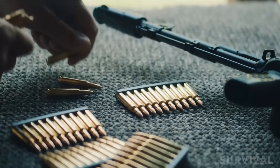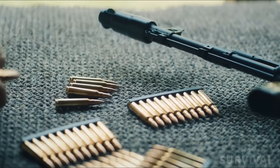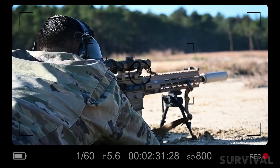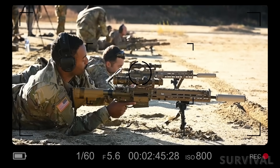Those types of tactical rounds haven't been specified, but it's likely to contain the standard battery of incendiary, green tips, tracers, and various powder and bullet combinations. The superior ballistic performance of the 6.8x51mm, with its high-pressure design and enhanced lethality, set the stage for the U.S. Army's next-generation squad weapon.